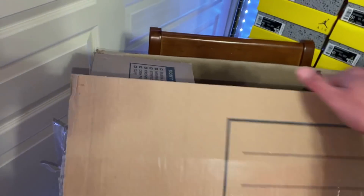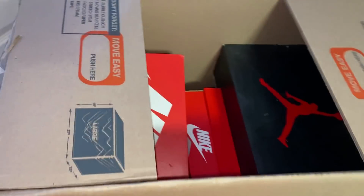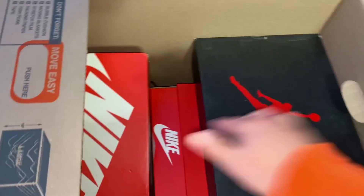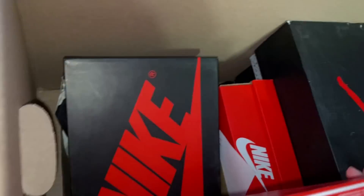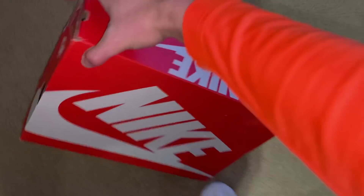Let's get straight into it. I paid $1,000 for this box, and I think there are like four or five shoes in here. Let's go ahead and start off with this Nike box.